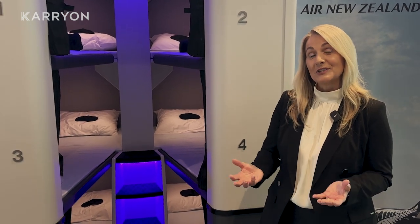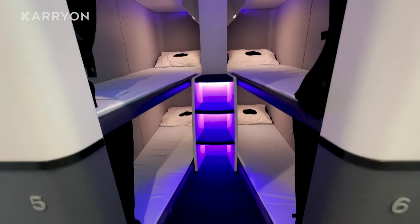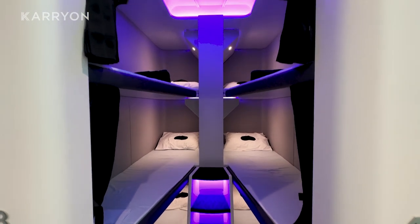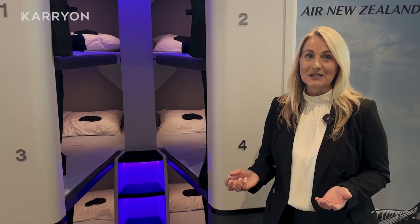We've had amazing interest regarding the Skynest product. I think because it's such an innovative product — the first time any airline around the world has been able to offer a lie-flat experience for economy class passengers — the trade is super excited to have something new to sell and to have a product that differentiates Air New Zealand from the competition.